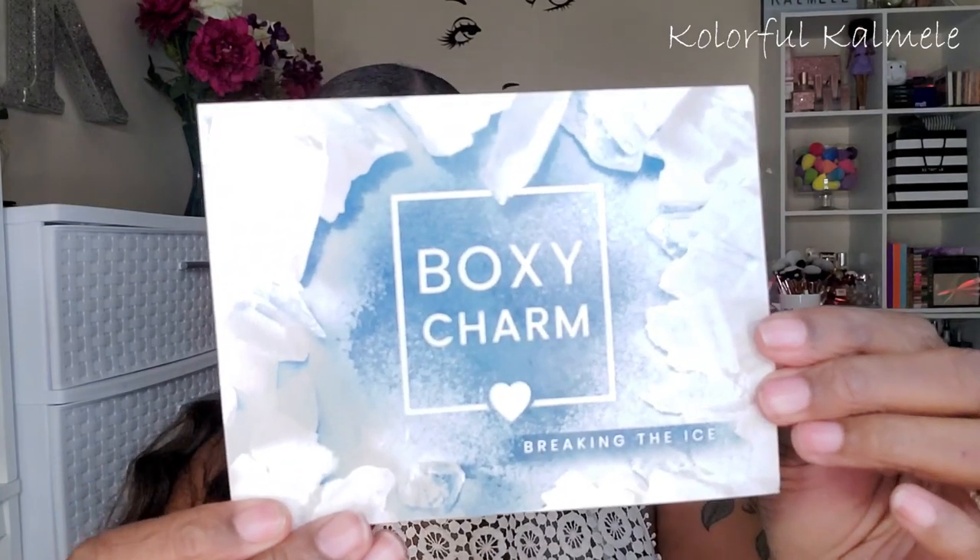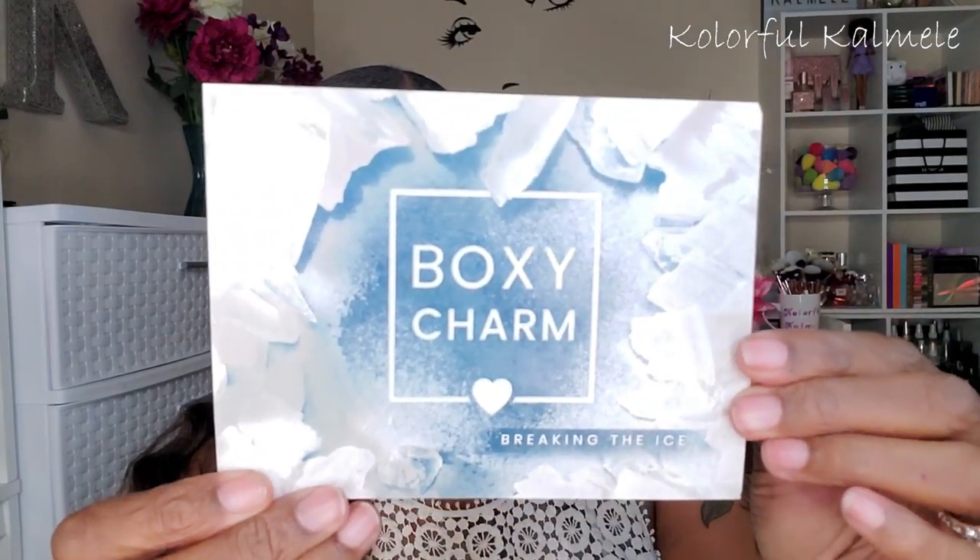This is my base box that I'm opening first. The theme this month is 'Breaking the Ice' — this is what the card looks like. The base box cost me $25 and the premium box cost me $35. Let's see what I got; I have no idea what's in here because I haven't really been checking.